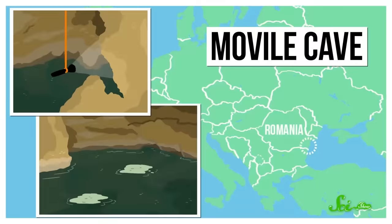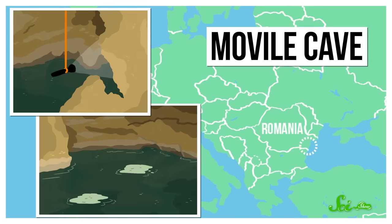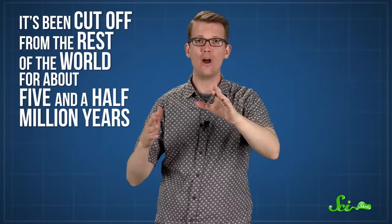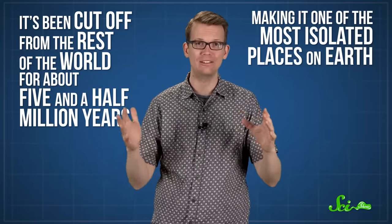In 1986, a prospecting crew in southern Romania was looking for a good place to build a geothermal power plant, when they accidentally discovered one of the oddest caves of all. It's called Movile Cave, and it's basically a time capsule, crawling with strange life that has lived separate from the rest of Earth for millions of years. More than 20 meters underground, the cave is pitch dark, warm, and full of toxic gases, and it's been cut off from the rest of the world for about five and a half million years, making it one of the most isolated places on Earth.